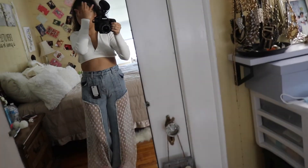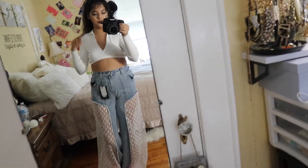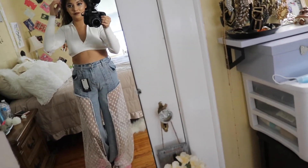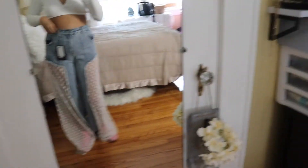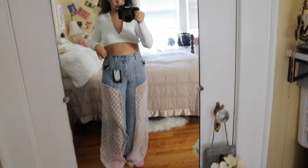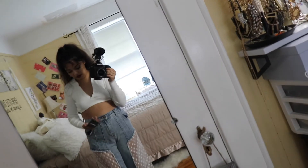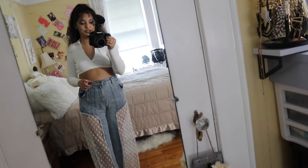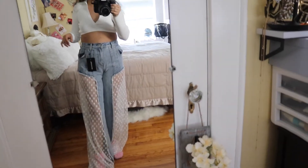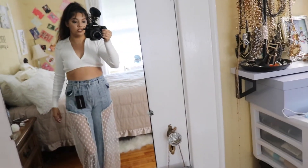Alright, this is the second pair of jeans. I actually just had to reshoot this because I realized my mic was off — so here we are again. These are the PrettyLittleThing mid blue wash star sequin mesh cut-out wide leg jeans. I got these in a size 4 originally and they didn't fit, so I had to go back and get them in a US size 6.